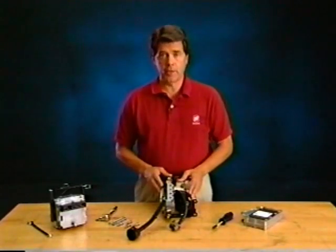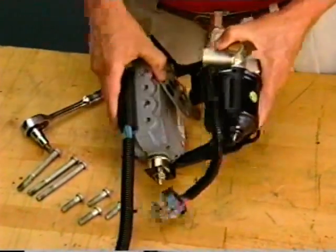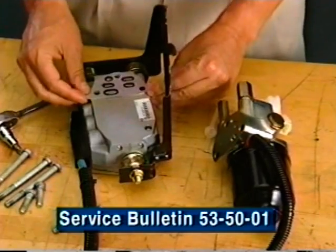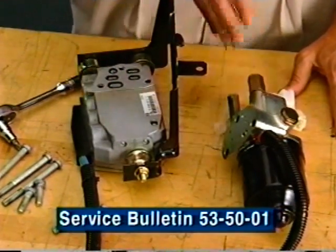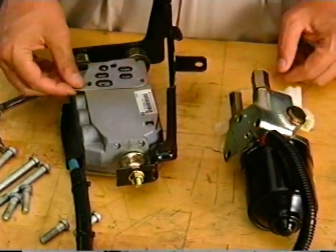Early in 1995, Buick changed the service strategy for the Tevis ABS unit. Previously, whenever there was a problem with any part of the pressure modulator valve assembly, the complete unit was replaced. Service Bulletin 53-50-01 describes a new method to separate the valve block and pump motor assembly for service. When you're ready to reassemble the components, remember to install a new gasket.